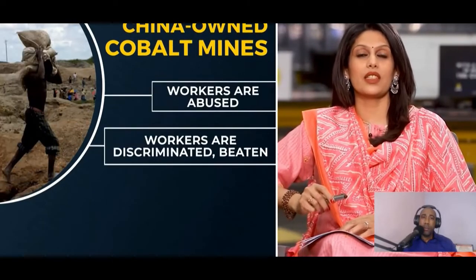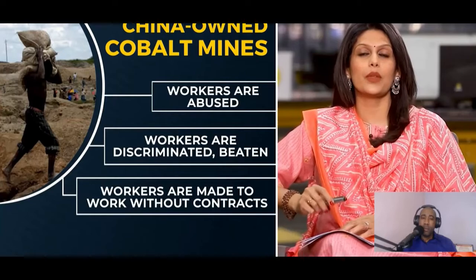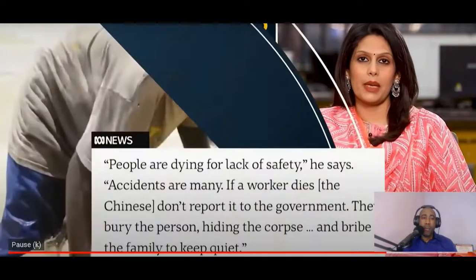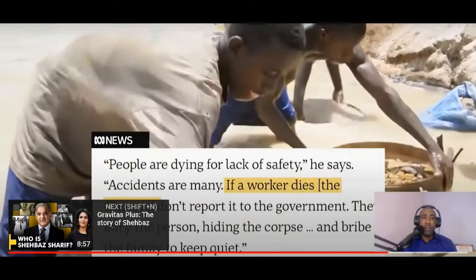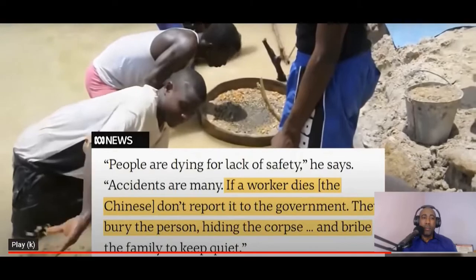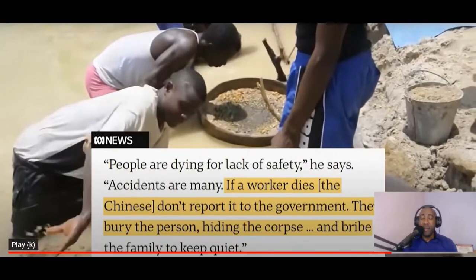There is blood in China's large-scale mines too. Workers are abused, discriminated against, beaten, and made to work without contracts or sufficient rations. One worker told the media: 'If a worker dies, the Chinese don't report it to the government — they bury the person, hiding the corpse.' And this is the 21st century.